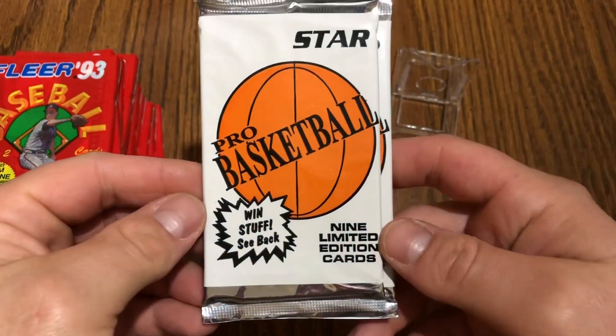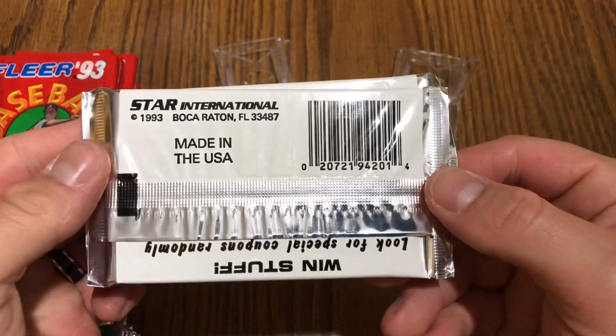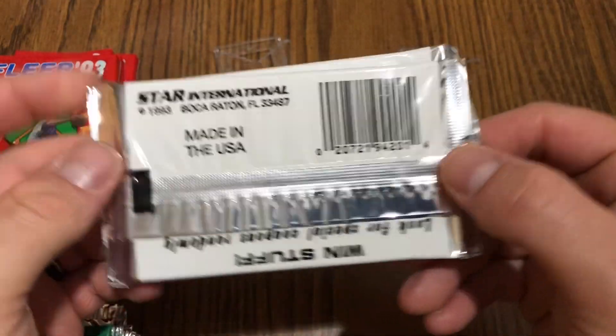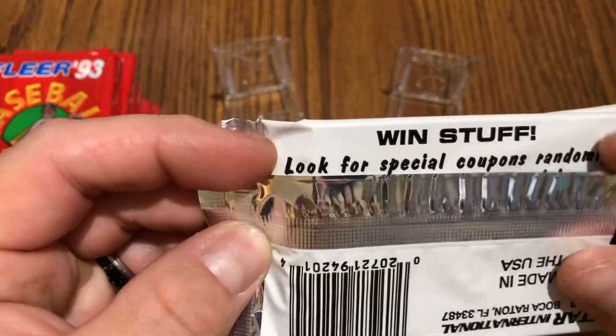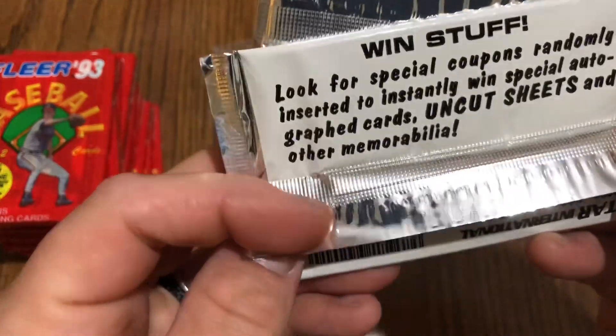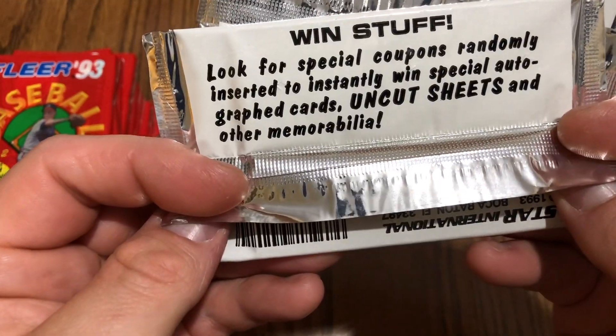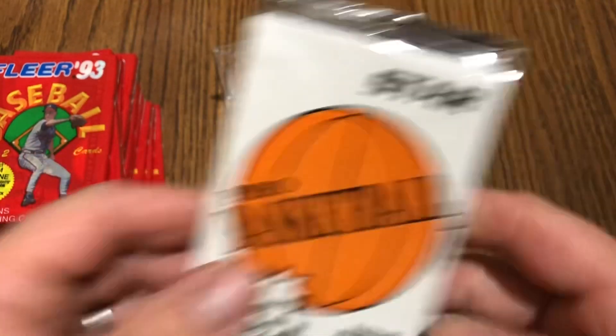Picked up these oddball packs — these are non-licensed NBA cards, so I think they're from '93. I think there's a chance for Jordans, but they probably won't have the team logo or NBA logo on them. Thought they were just unique — got those for a pretty good deal, something fun to rip.